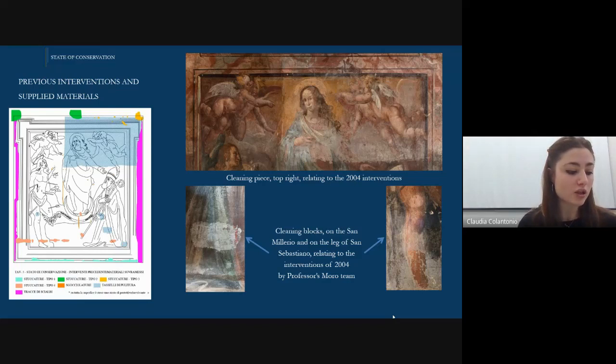As for the previous interventions, and specifically those performed on the painting in question, the information was provided by Marcello Labate, a restorer who was part of Professor Moro's team. The paintings of Palazzo Gallo both inside and outside were treated with Paralloid B72 diluted in nitro. Labate also reported the use of other substances. On the surface, the restoration of 2004 made by Moro left five cleaning dowels before our restoration. A good example is the larger one in the upper right part of the painting, then the one on the figure of San Milerio and another on the tunic of San Sebastian. Given the aggressiveness of the substances used and the long contact times, the paint layer is to date weakened with irreparable damage.